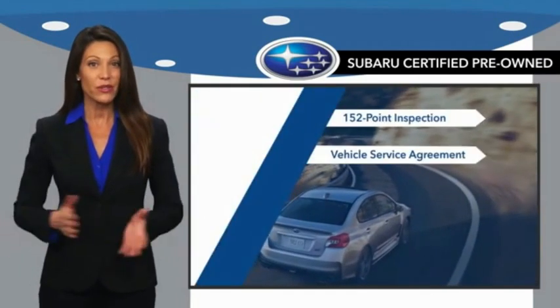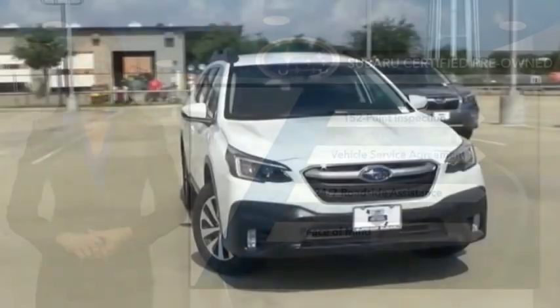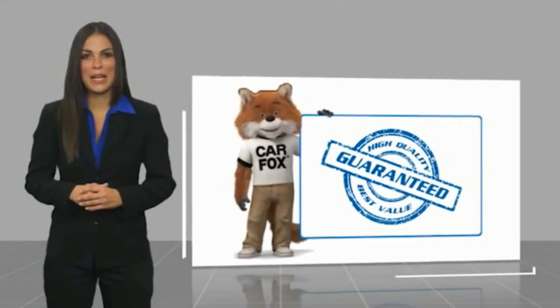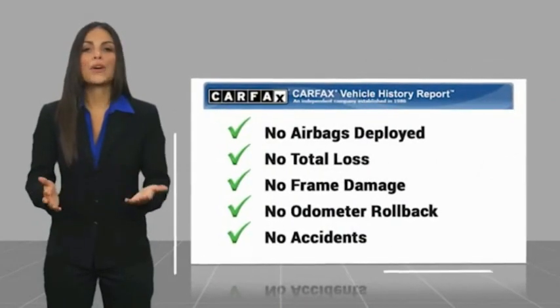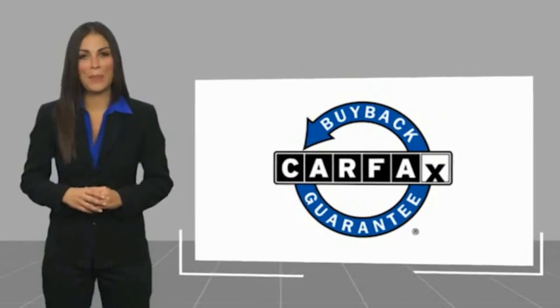And when shopping for a pre-owned Subaru, the best place to look is your Subaru dealer. Here's another high-quality vehicle with a CARFAX vehicle history report. Be sure to find a complimentary copy of this report online or contact the dealership. This vehicle qualifies for the CARFAX buyback guarantee.